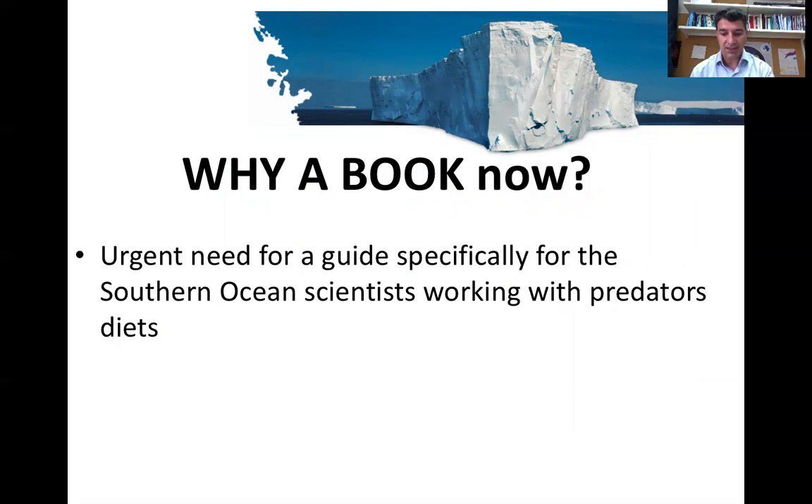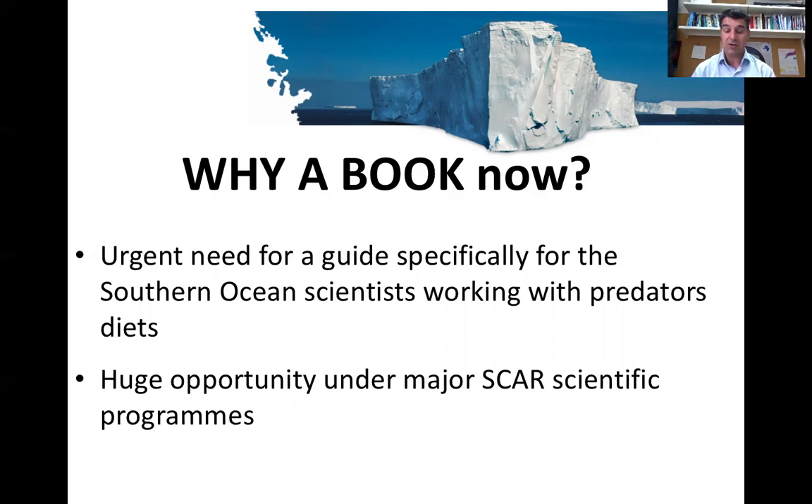Why the book now? First, because there was a need coming from analyzing the data of predators in the Southern Ocean for more than two decades. We found that it was quite hard to bring together all the different references to correctly identify crustaceans, and it would be very important to identify where the gaps are and what we need to do more in the future. Some crustaceans we know are present but we are not able to identify them because we don't have the tools — simply because the carapace has never been described.